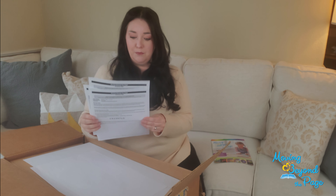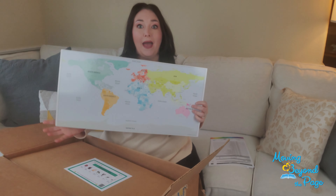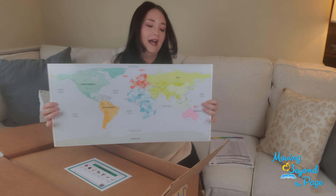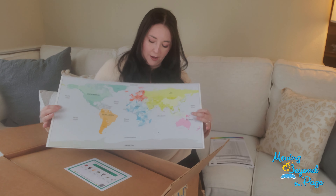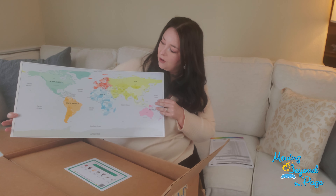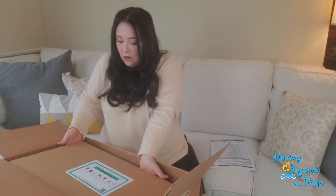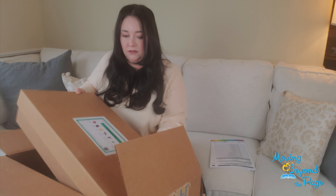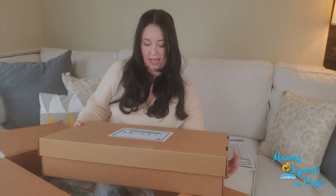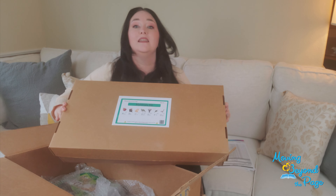Very important — please keep that handy. Right on top we have a world map, very nice thick cardstock with a glossy print, so that'll be wonderful for little ones to explore the world with. Right on top here we have our Age 4 to 5 materials kit.